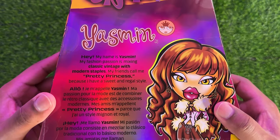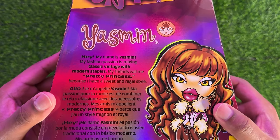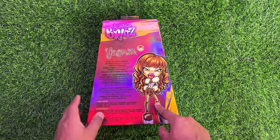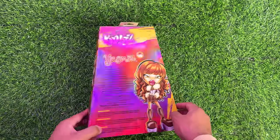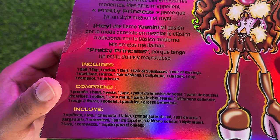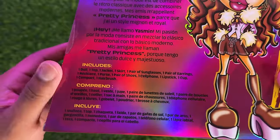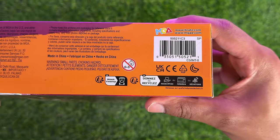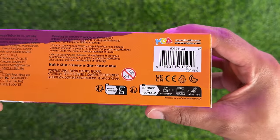Feel free to pause and read that if you'd like, and then you get a full body of that same artwork that was on the side of the box. It also gives you a read-up of the items that are included in the box, which is really cool just to make sure you're not missing anything. And here is Yasmin's UPC if you're still looking for this doll.